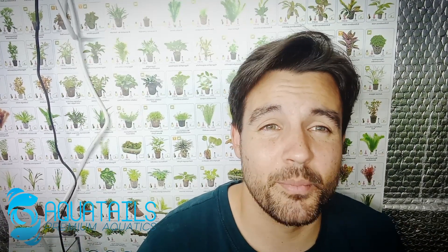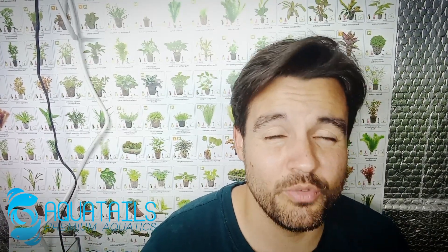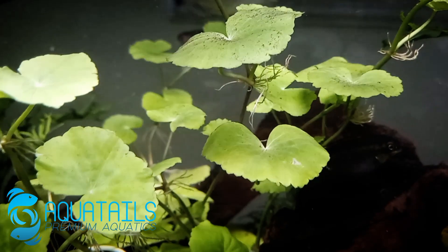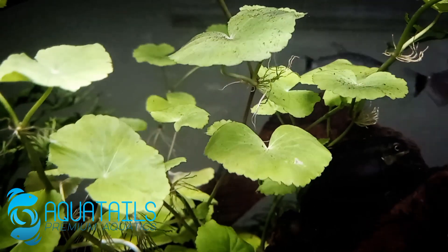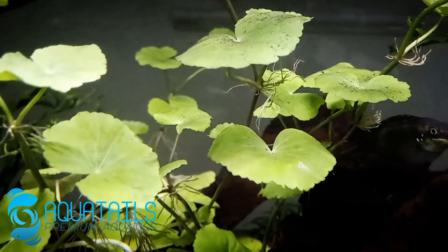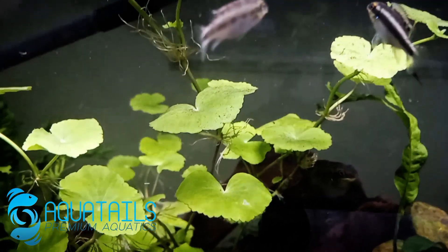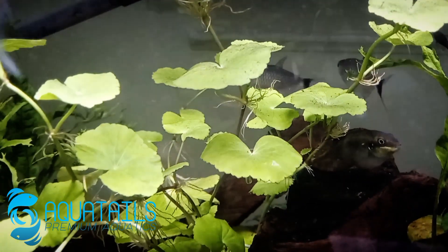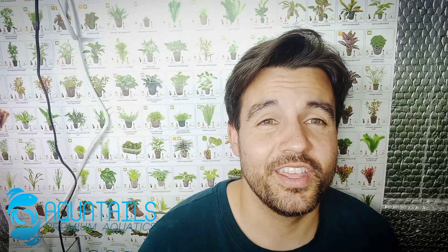My third choice and one of my favorites is Brazilian pennywort. It looks beautiful in the tank — the leaves are like little lily pads. It's great for absorbing ammonia and grows in low light, though the higher the light the faster the growth and the more it absorbs ammonia, nitrates, and nitrogen. You can propagate it by cutting and replanting.